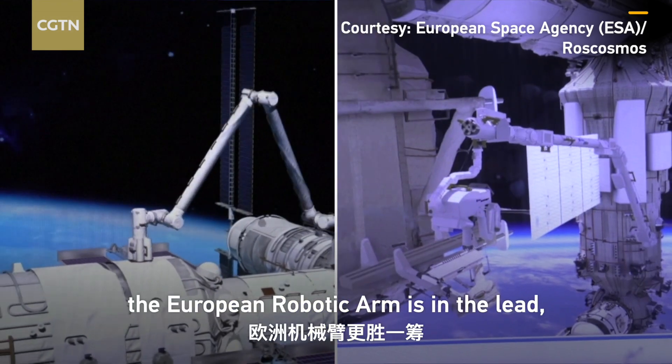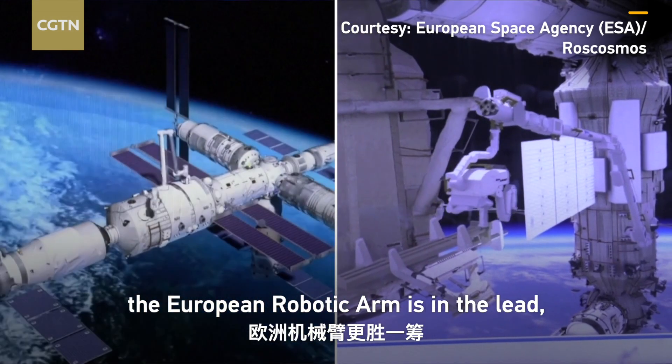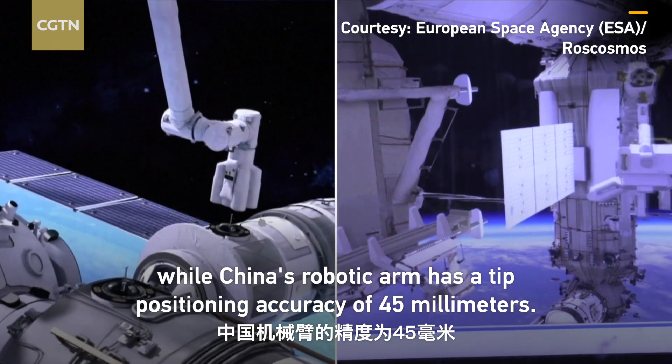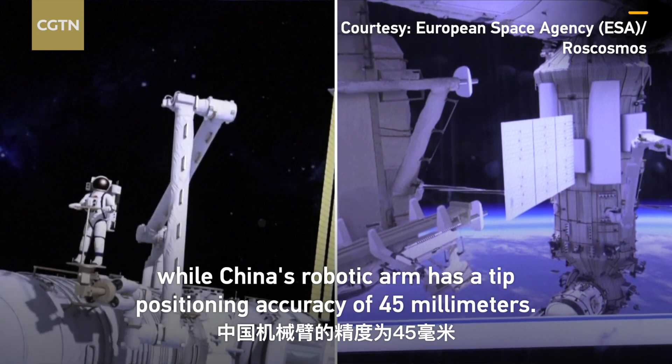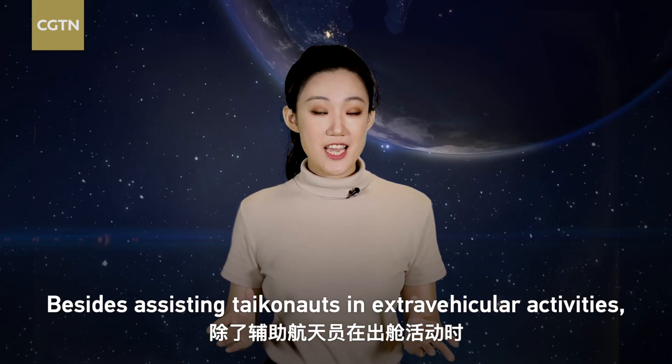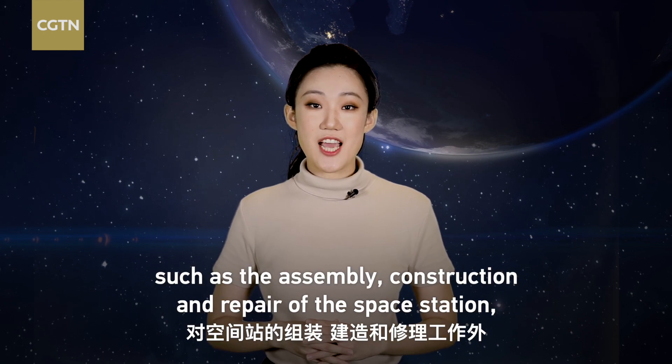When it comes to precision, the European robotic arm is in the lead. Its tip positioning accuracy is 5 millimeters, while China's robotic arm has a tip positioning accuracy of 45 millimeters.